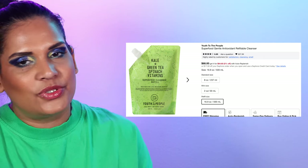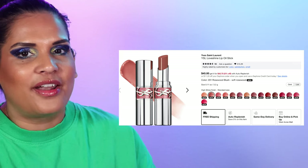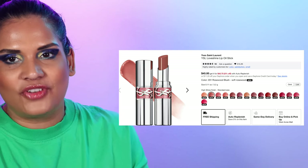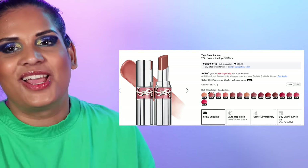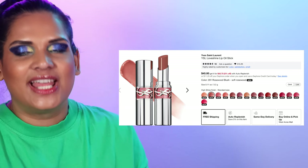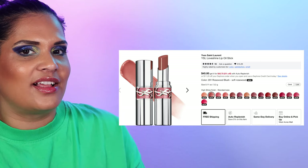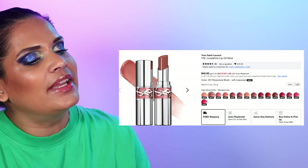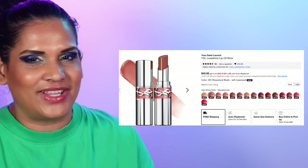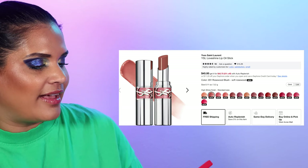The last product — number 104 — is the YSL Loveshine Lip Oil Sticks in 15 shades for $45. This is another wishlist item because I'm curious. If it has the word 'oil' in it, it usually catches my eye. I don't think I've ever tried anything like this from YSL so I'm super duper curious. Even though I'm on a loose lip low-buy, a few lip products always sneak into my collection.